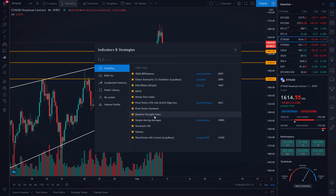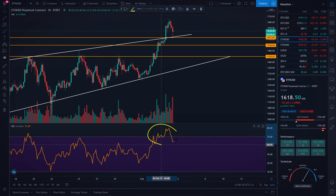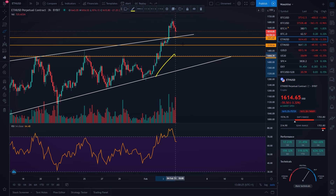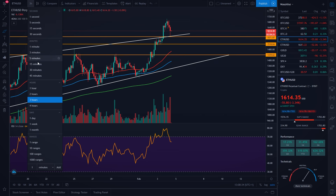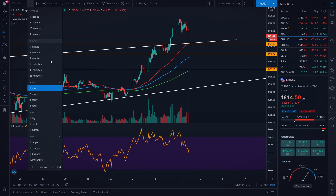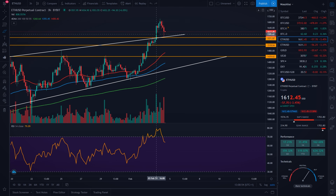If we go with our RSI indicator on the 4-hourly timeframe, it looks like we are getting out of our overbought region. That means our indicators on Bitcoin and also on Ethereum look like they are resetting. That is, in my opinion, a nice indication for Ethereum, and I would be expecting more movement to the upside in the next couple of hours. Yes, we could still see another pull to the downside to our diagonal support level, to our 50 EMA on the hourly timeframe, and also to our horizontal support level — but then hopefully we bounce and continue our way to the upside.